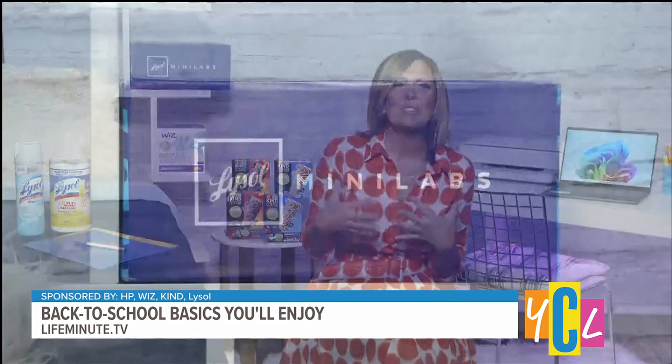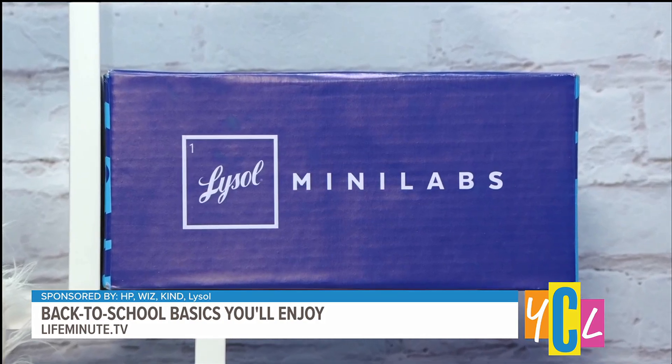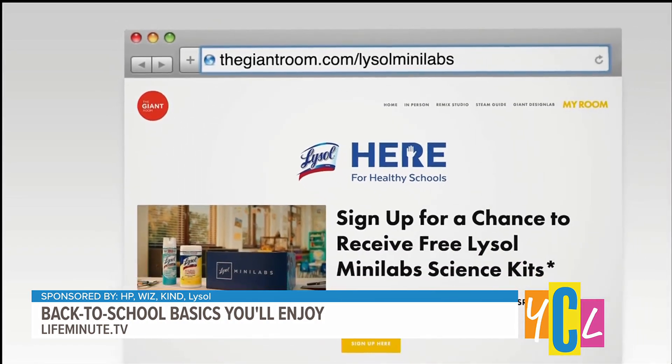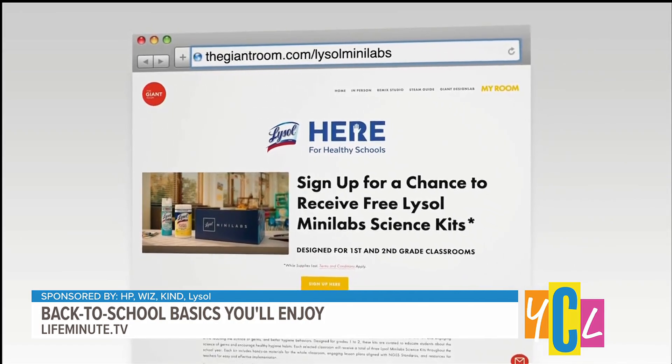And they're doing something really cool with their Here for Healthy Schools program. They've teamed up with Kids Co-Creation Lab and The Giant Room to create these Lysol Mini Lab Science Kits with hands-on activities that help educate elementary students and their teachers on germ prevention. And they're donating these kits to Title I schools all across the country. You can check that out at thegiantroom.com/LysolMiniLabs.